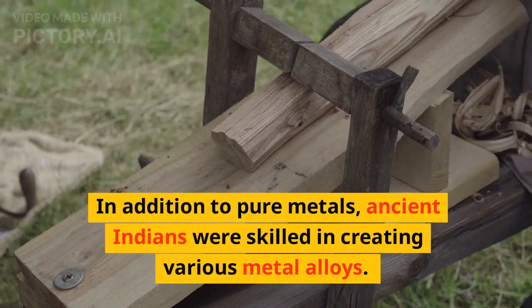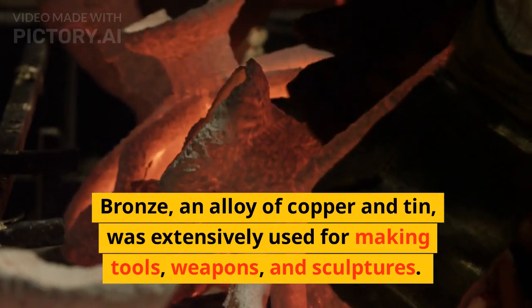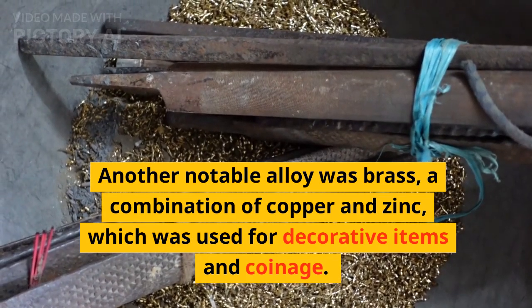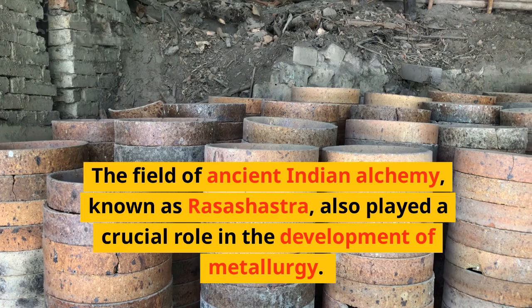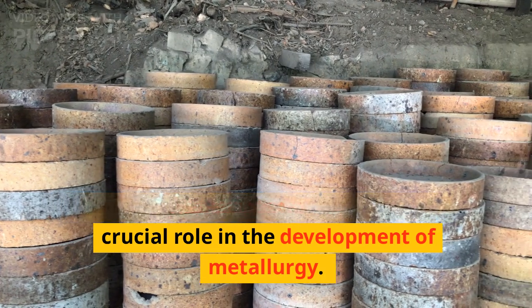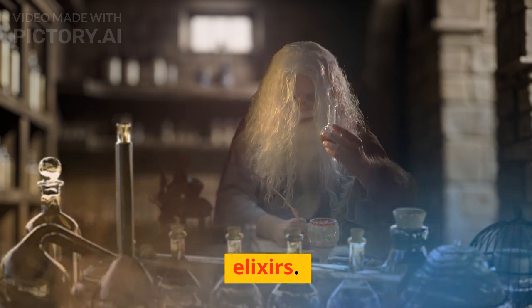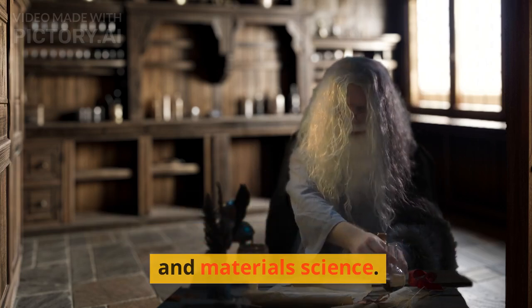In addition to pure metals, ancient Indians were skilled in creating various metal alloys. Bronze, an alloy of copper and tin, was extensively used for making tools, weapons, and sculptures. Another notable alloy was brass, a combination of copper and zinc, which was used for decorative items and coinage. The field of ancient Indian alchemy, known as Rasa Shastra, also played a crucial role in the development of metallurgy. Alchemists experimented with different metals and chemicals to create medicinal compounds and elixirs, and their work laid the foundation for the later development of chemistry and materials science.